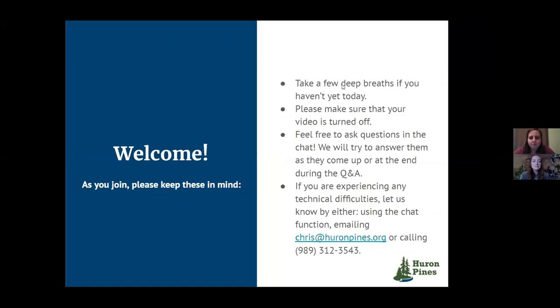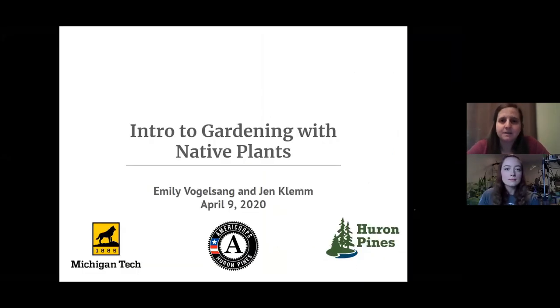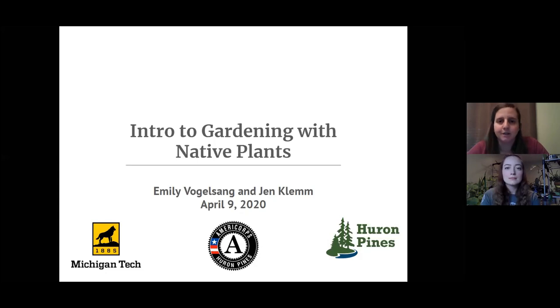Good afternoon, everyone, and welcome to this week's installment of the Huron Pines Connecting to Nature series. We're excited to spend the next 30 minutes learning with you. At Huron Pines, we work to conserve and enhance northern Michigan's natural resources, focused in three primary program areas: healthy water, protected places, and vibrant communities. Our staff implement projects from river restoration and green infrastructure to protecting special places forever and controlling invasive species populations.